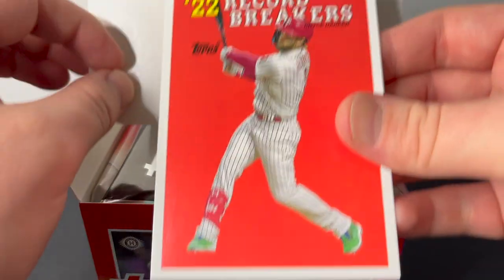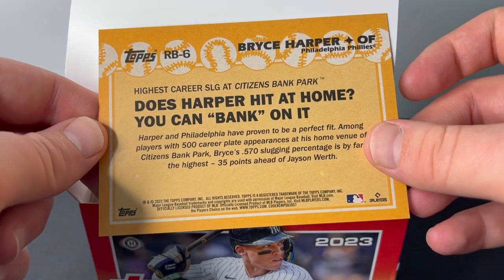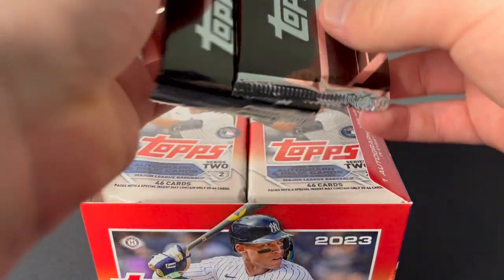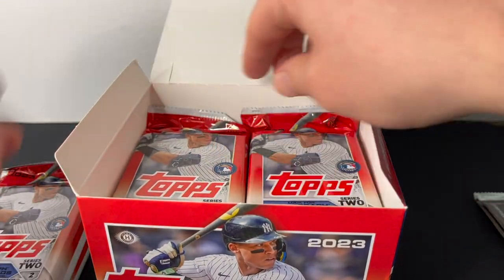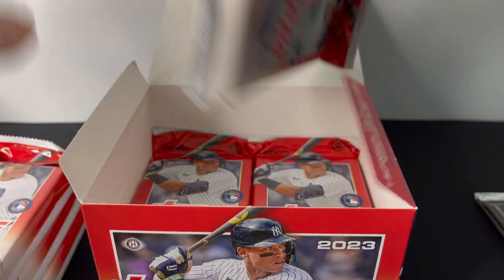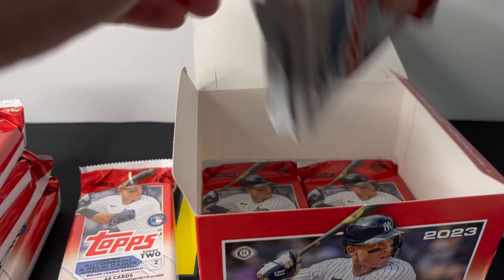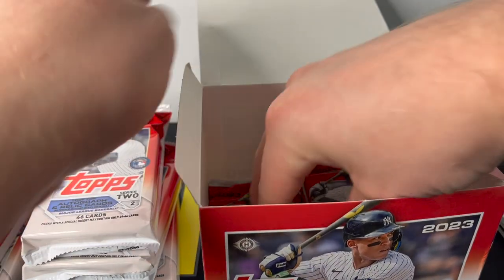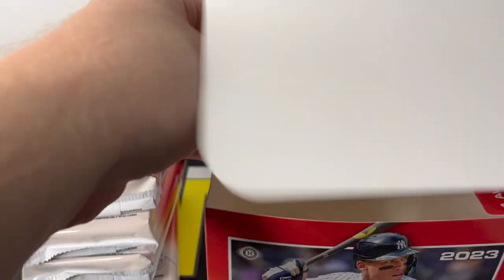There is our box topper right on top — it's going to be Bryce Harper 2022 Record Breakers. We did not get a numbered one, but pretty cool card there. Got our two silver packs and then our jumbo packs. If you guys have ripped a bunch of Series 2 this year, let me know how you've done — if you prefer the hobby format, the jumbo format, or maybe one of the retail formats. I haven't tried any retail yet but I'm sure I will at some point.